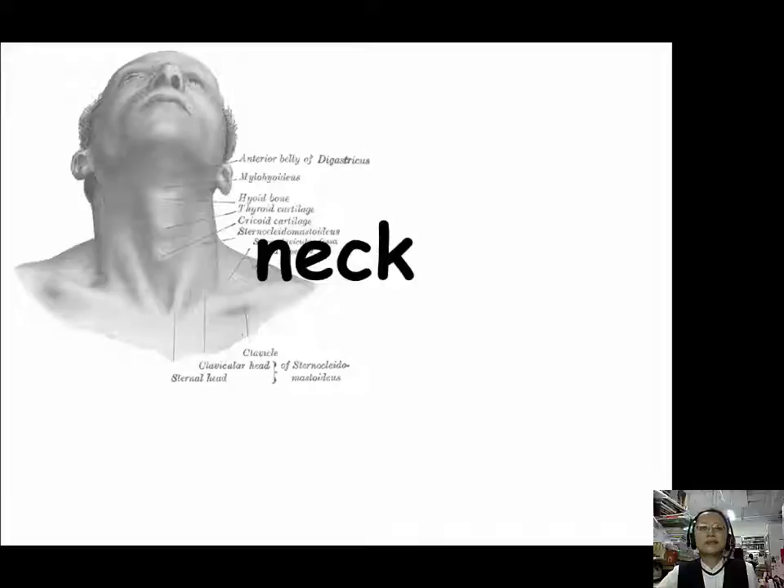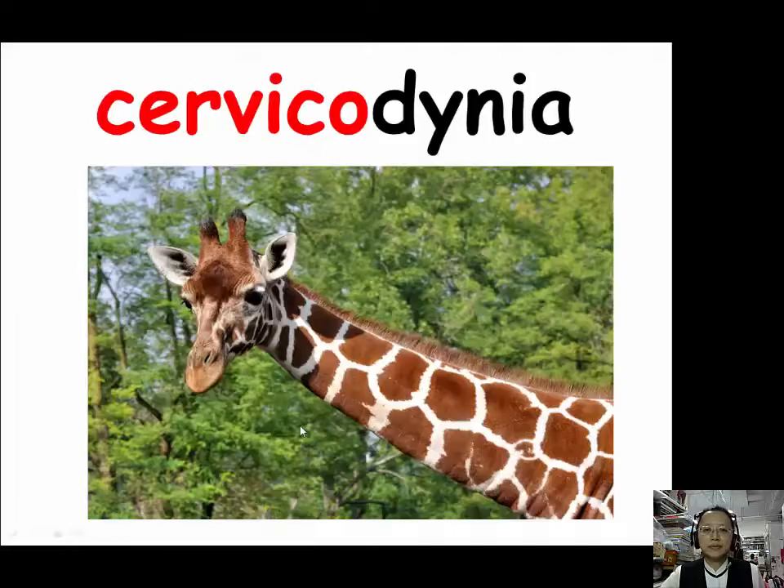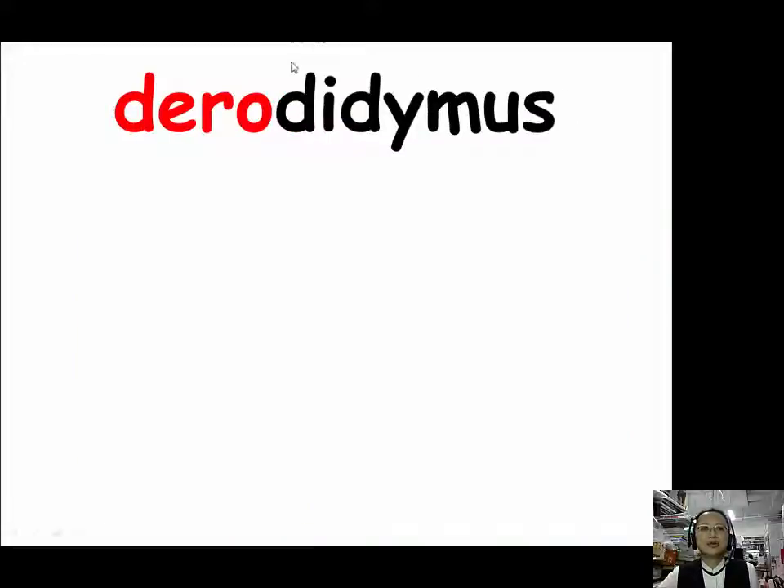In the second part of lesson 10, we will learn more about tissue and organs. First, we will learn neck. When we want to talk about neck, we could use three prefixes: cervico (C-E-R-V-I-C-O), dero (D-E-R-O), and trachelo (T-R-A-C-H-E-L-O). For cervico, our example is cervicodynia. Cervicodynia is a pain in the neck — when my neck hurts, we can say I have cervicodynia.